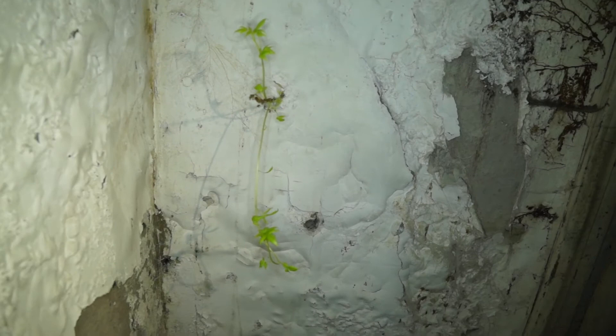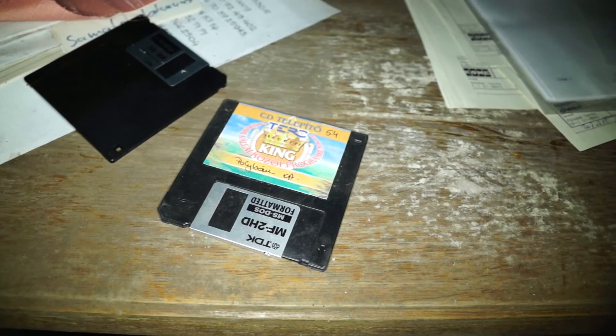What the f**k? You know, this is just... I don't know, it's fantastic. Where is it getting its nutrition from — from the wall? Oh my god. Some original software, look. Oh my goodness.